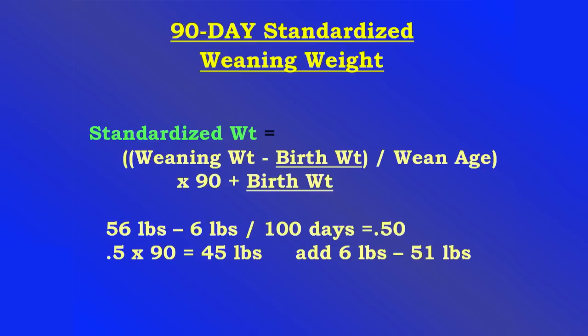The 90-day weaning weight helps you two ways: if you're keeping replacements for yourself, it will help you see which ones to keep; and if you're selling replacements, it adds value to the breeding stock. If you can show somebody the numbers instead of just saying 'this one's really nice,' you can justify charging more for the good ones. If you can identify the good ones, you need to either keep them yourself or make the buyer pay for them.